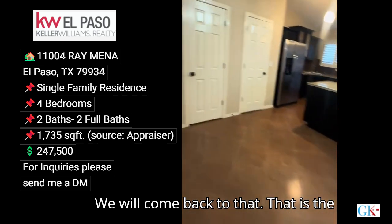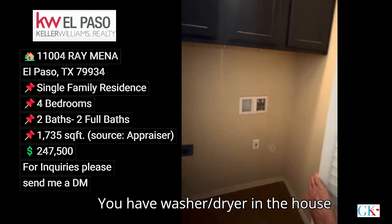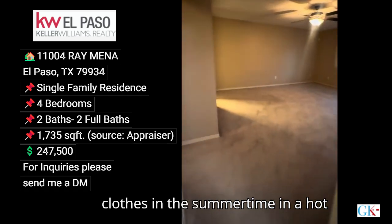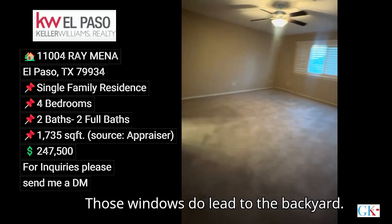That is the doorway to the backyard. You have washer and dryer in the house, which is very nice because then you don't have to worry about folding clothes in the summertime in a hot garage. Very good size master bedroom — those windows do lead to the backyard.